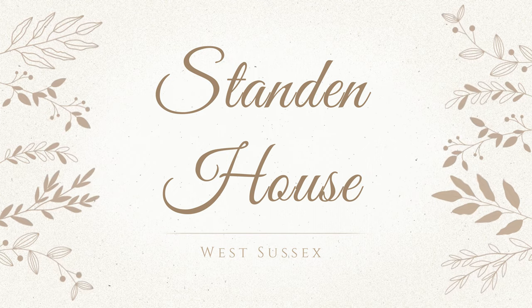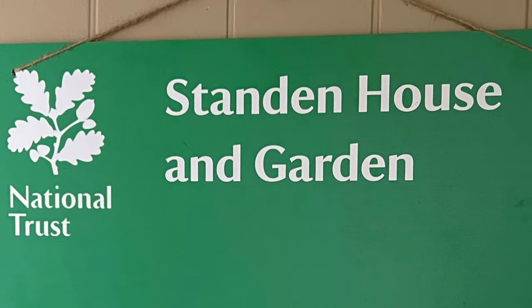Now it's time to move on to our tour of Standen House, starting with the garden. We are in West Sussex now at Standen House. This is a National Trust property, and it's raining.